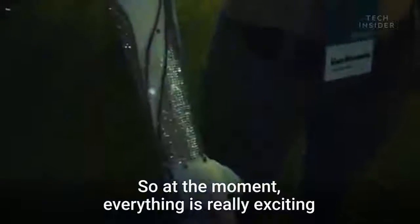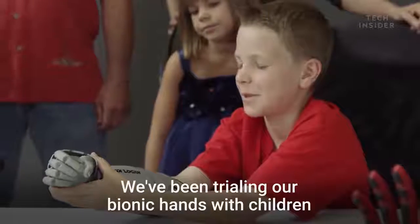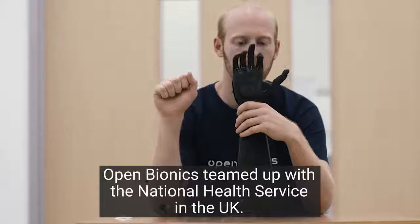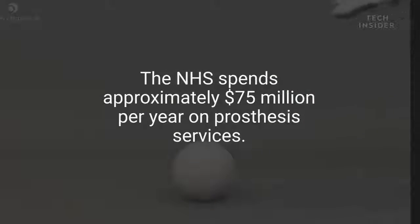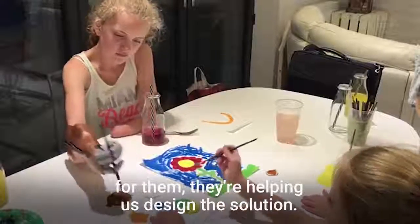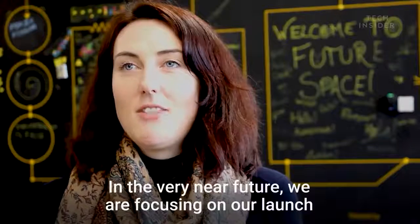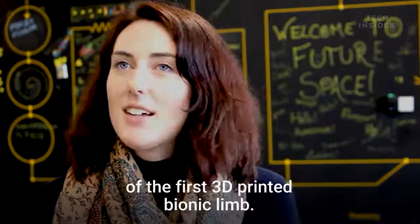Everything is really exciting at Open Bionics right now because we're gearing up to launch. We've been trialling our bionic arms with children as young as eight. We've been working really closely with amputees — we're not just designing a solution for them, they're helping us design the solution. In the very near future we're focusing on our launch of the first 3D printed bionic limb.